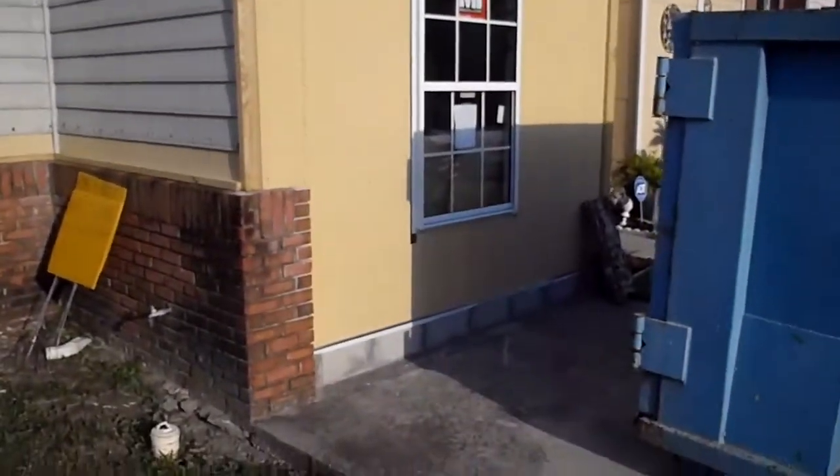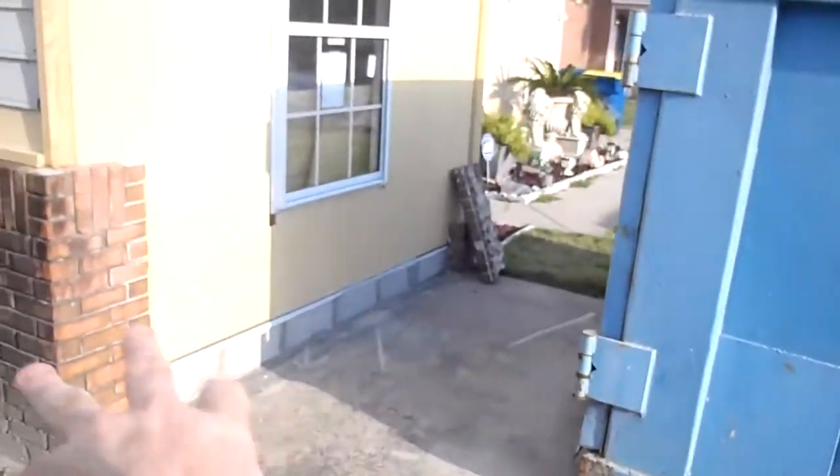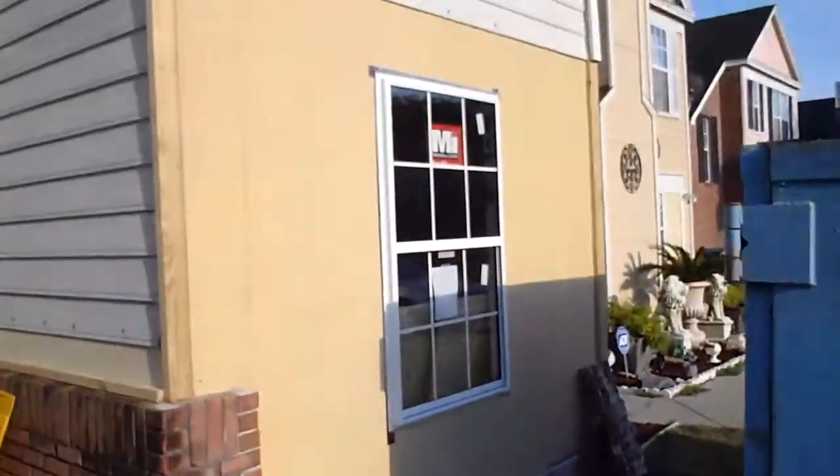This is the garage that we've converted into a bedroom. We've installed concrete block along the bottom to keep water from intruding into the room, and we've installed a new window.